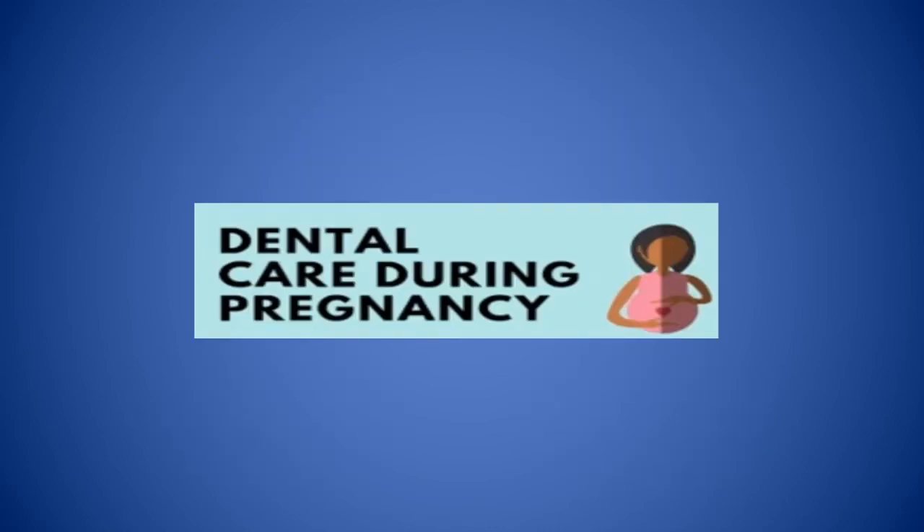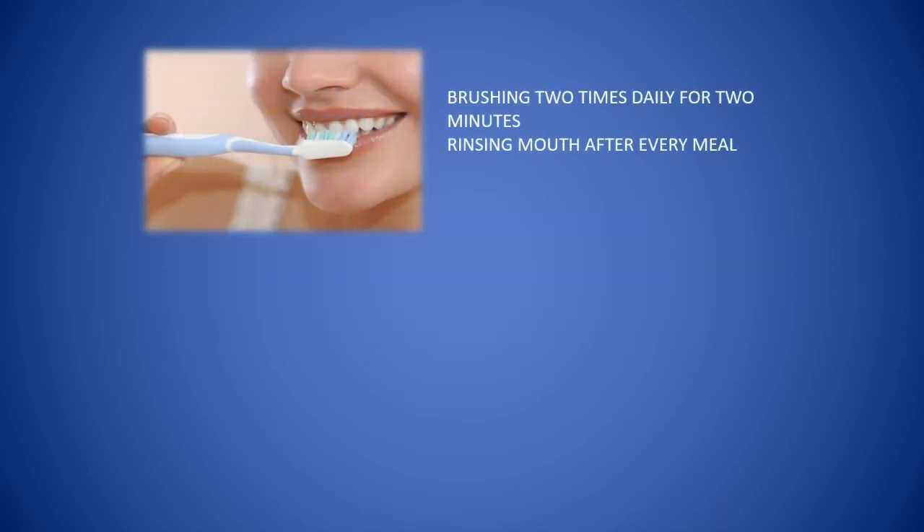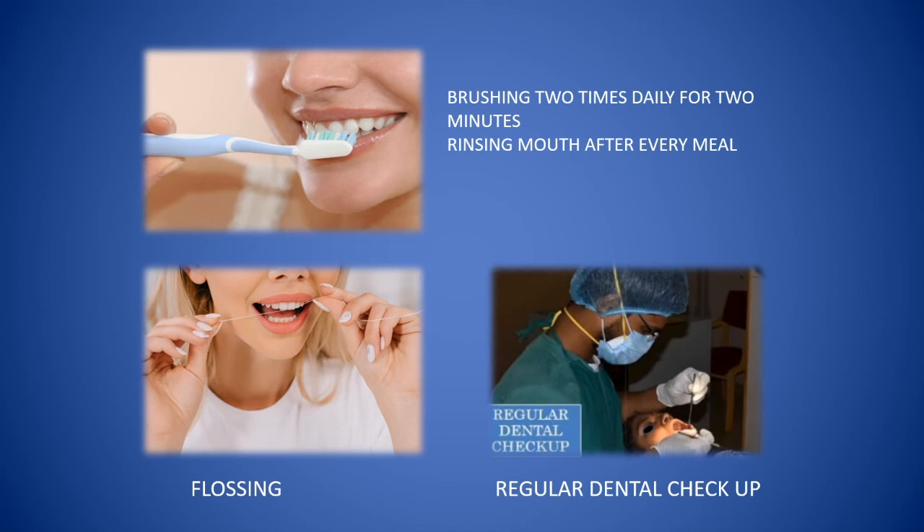So what measures can be taken to avoid these conditions? 1. Brushing twice daily for two minutes, and this should be continued even if you notice bleeding from the gums. 2. Rinsing the mouth after every meal. 3. Flossing and regular dental check-ups.